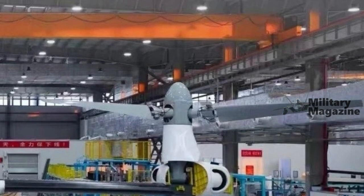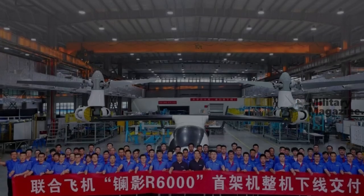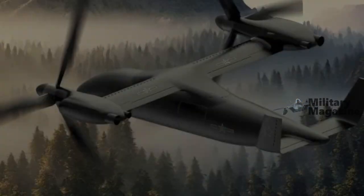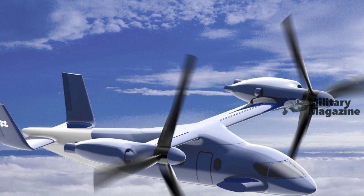With a cruising speed of 550 km/h, a maximum altitude of 7,620 meters, and a range of 4,000 kilometers, the R6000 demonstrates China's technological ambitions in aviation and its approach to civil-military integration.